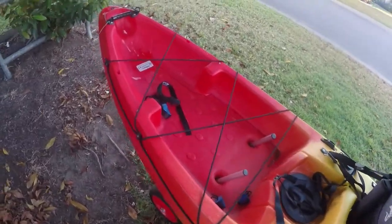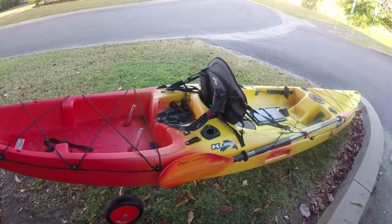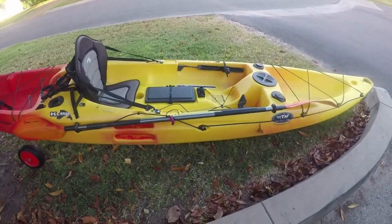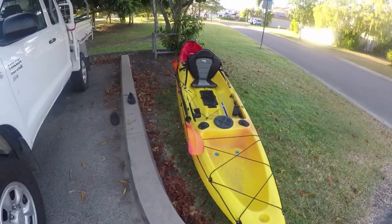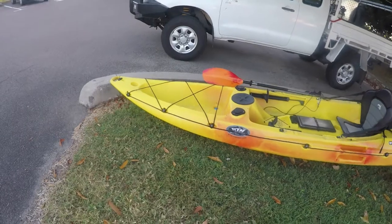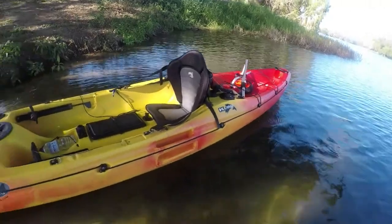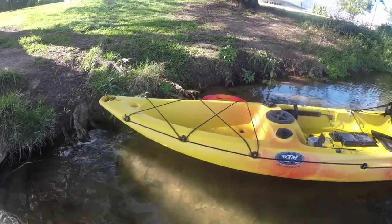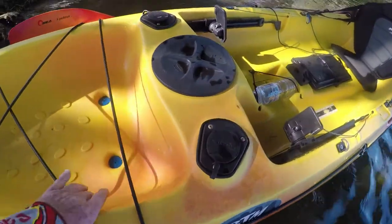This is the Key Largo 4.1 metre kayak. Nice high sides. Plenty of room at the front for storage. Plenty of plugs in the bottom for drainage — down there, those plugs are removable.